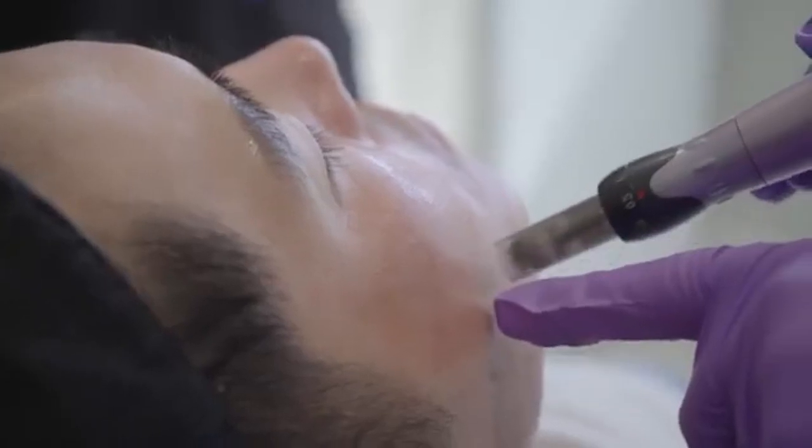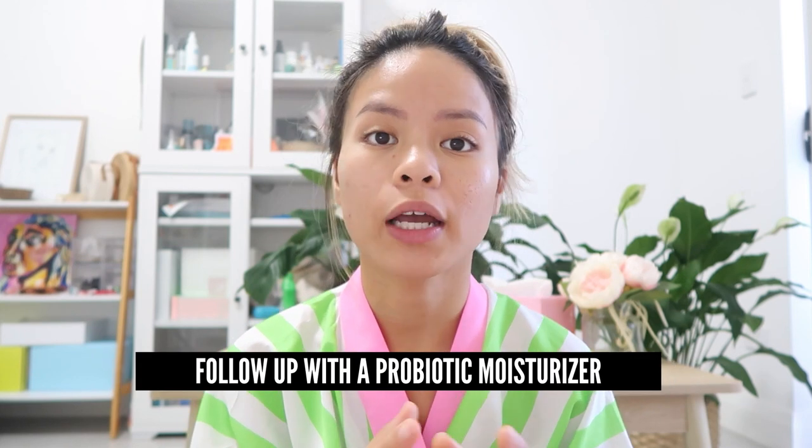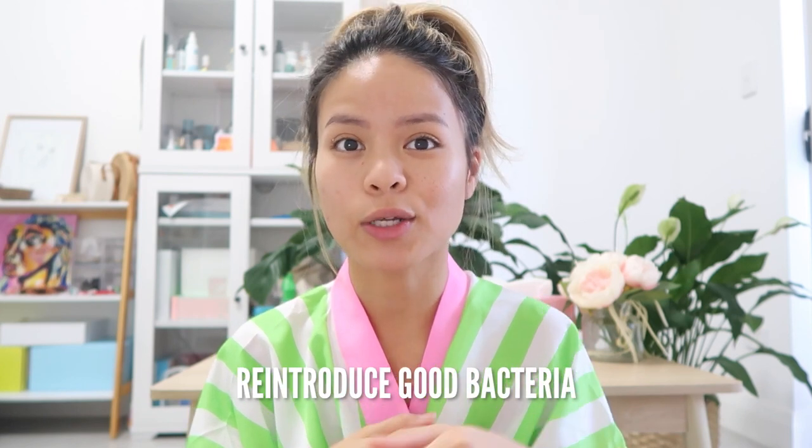Tip number three: if you have really sensitive skin and you've gone into the clinic for a microneedling session — which might be more invasive because they use longer needles — they might prescribe you an antibiotic cream to apply topically. That way it prevents your skin from getting an infection because it's kind of like an open wound. If you do use an antibiotic cream, I highly recommend you also follow up with a probiotic moisturizer or probiotic skincare line. This helps reintroduce the good bacteria on your skin's microbiome, because your skin naturally has billions of bacteria, viruses, and fungi — and using the antibiotic cream destroys all the bacteria, creating an imbalance.